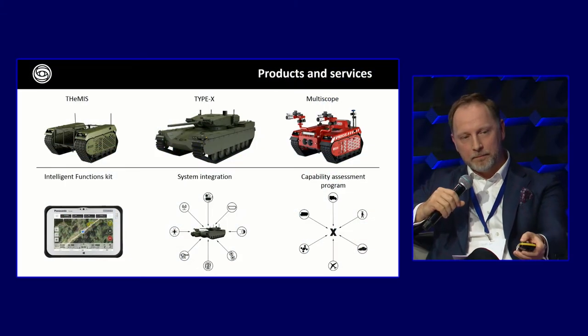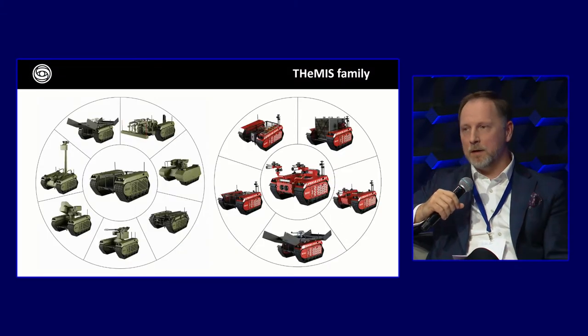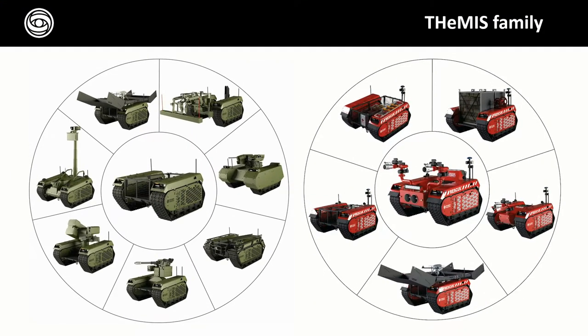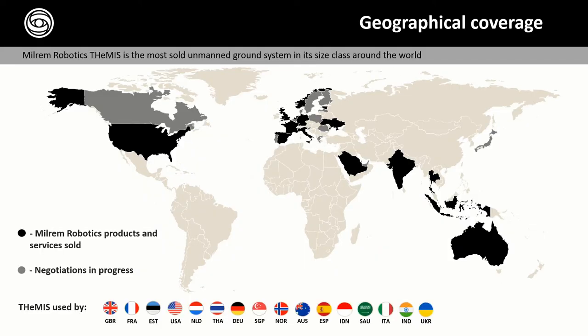On this slide you can see different product ranges — the platform is the same but we can put different payloads on it. We have provided these vehicles to several countries, including Ukraine from this year. The Russian government has offered a bounty for the vehicle — if somebody catches it and gives it to Russia, the bounty is one million rubles, which is bigger than one soldier's yearly salary.